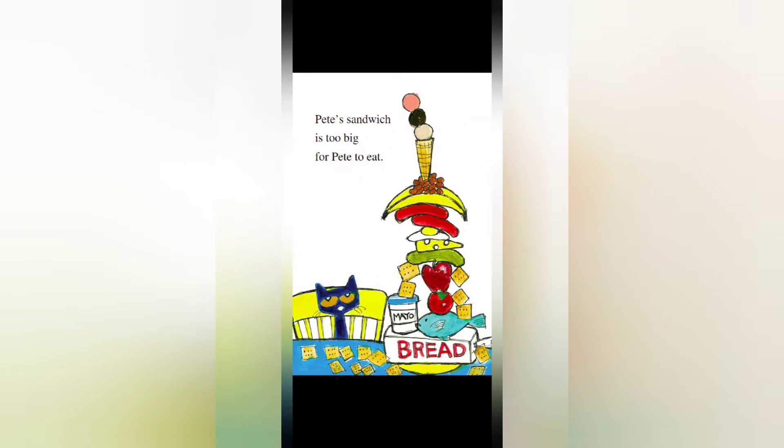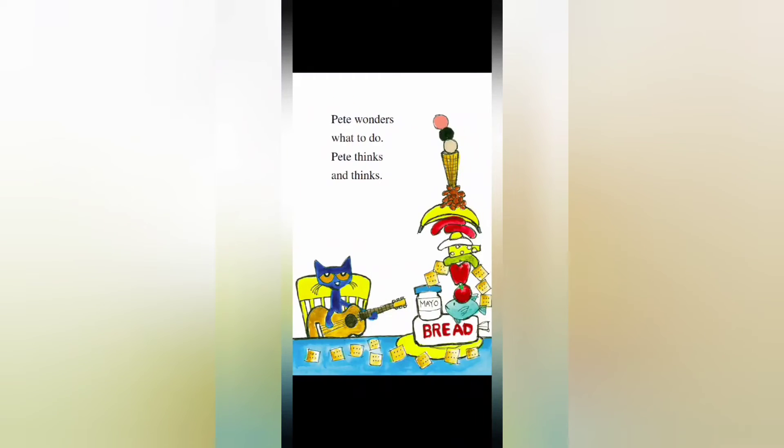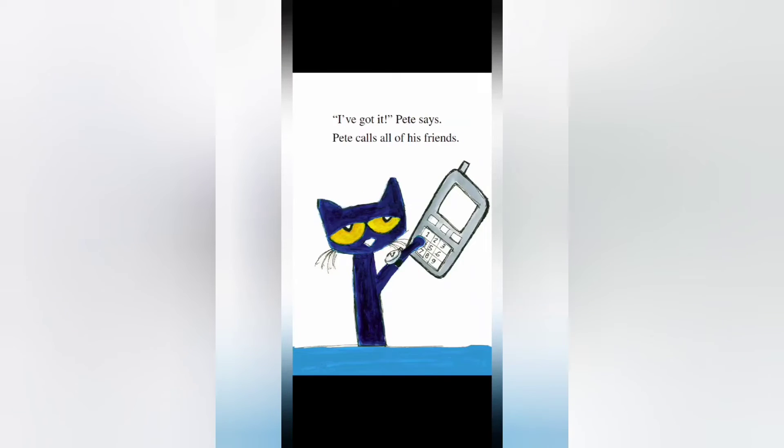Pete's sandwich is too big for Pete to eat. Pete wonders what to do. Pete thinks and thinks. "I've got it!" Pete says. Pete calls all of his friends on his cell phone.